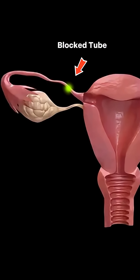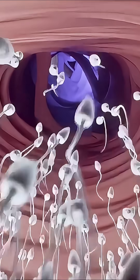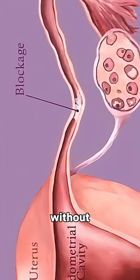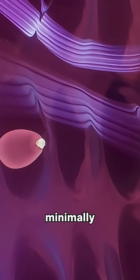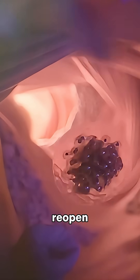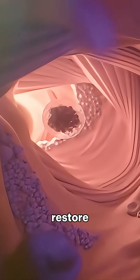Did you know that one blocked fallopian tube could be the reason you're not getting pregnant, and it may be fixable without major surgery? This is where fallopian tube canalization comes in — a minimally invasive procedure designed to reopen blocked tubes and restore fertility.